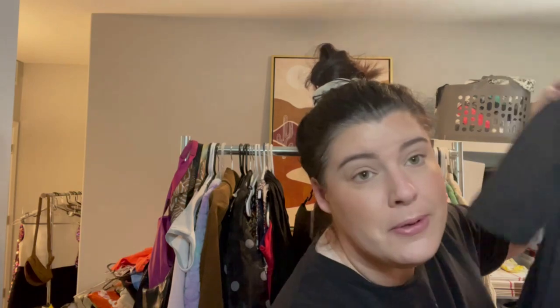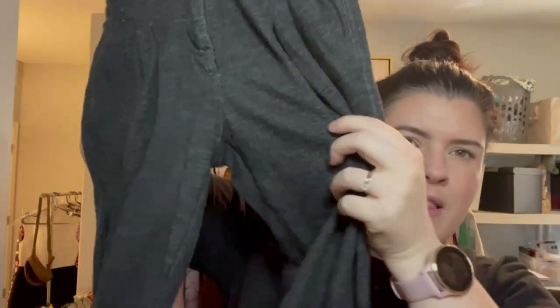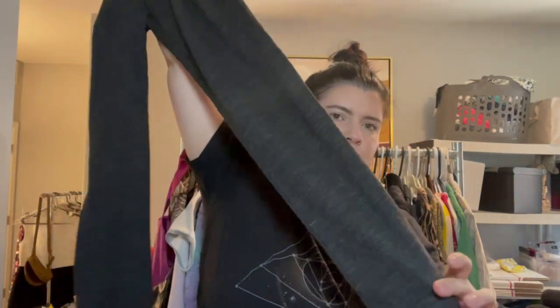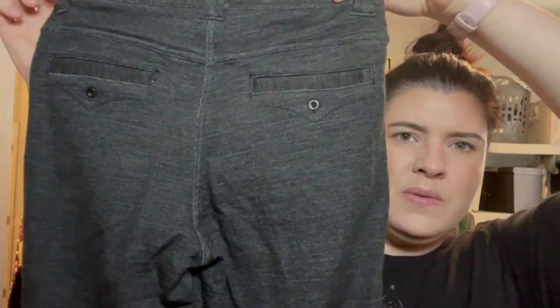The next one is another Lululemon item — more of these work pant-style, with pleating in the front all the way down to a skinny leg with a button fly. Size 2, and the logo is on the inside. If anybody knows what the style is, drop it in the comments — I truly appreciate it.